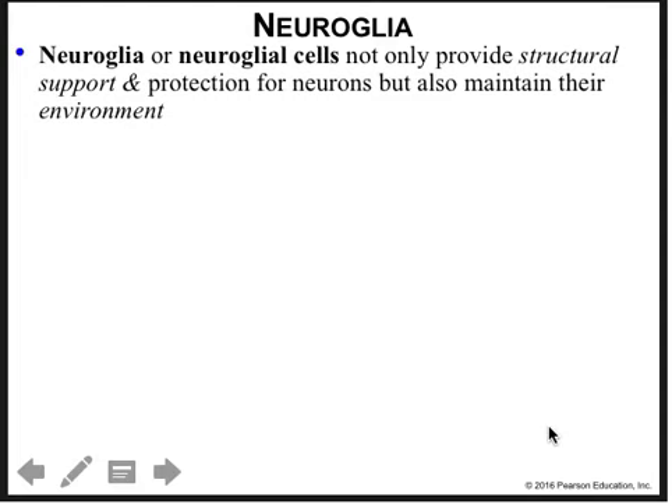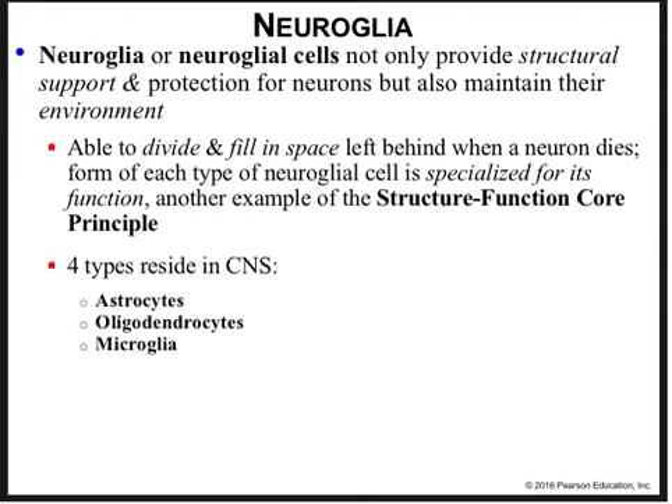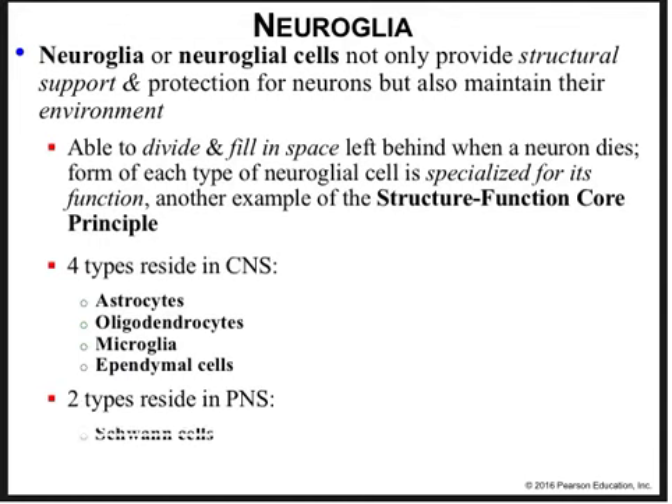Neuroglial cells not only provide structural support and protection for neurons, but maintain their environment. The neuron is so busy sending and receiving electrical information that it doesn't have time to do many other normal cell functions. Neuroglia are able to divide and fill in space left behind when neurons die. The four types of glia found in the CNS include astrocytes, oligodendrocytes, microglia, and ependymal cells, while the two types in the peripheral nervous system are Schwann cells and satellite cells.